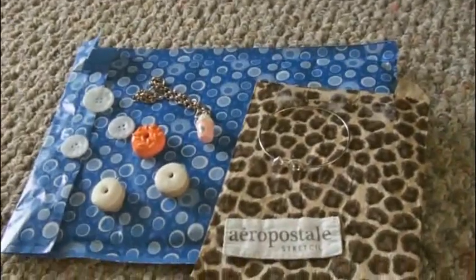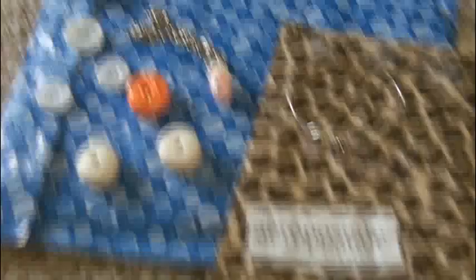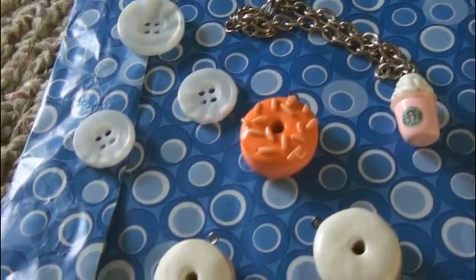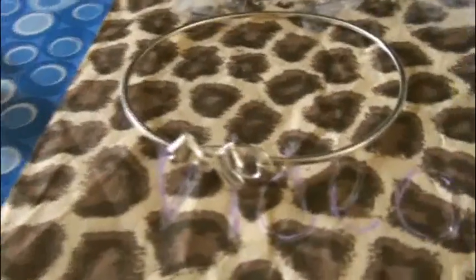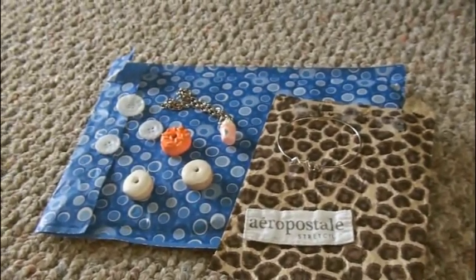This package is from Keeley. Isn't that the girl on Feel the Future? I kind of miss that show. Anyway, there are some buttons, this really pretty Starbucks charm bracelet, some polymer clay donut charms, a tag from Aeropostale, and this really pretty bow bracelet. Thank you so much, Keeley, for sending these pretty items to me.